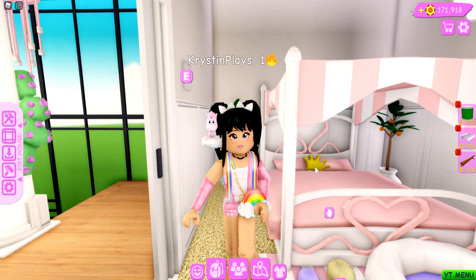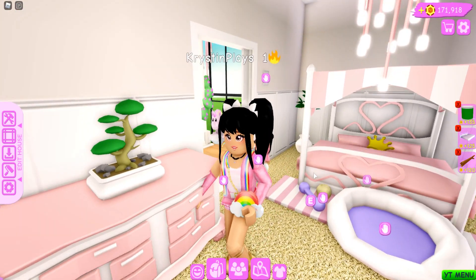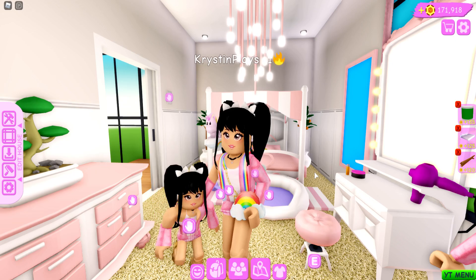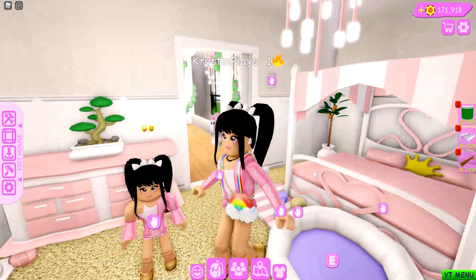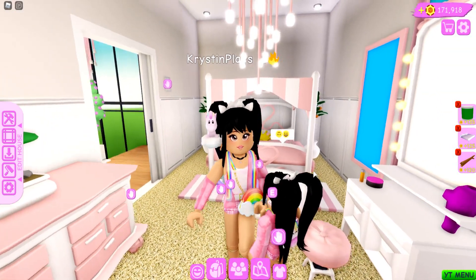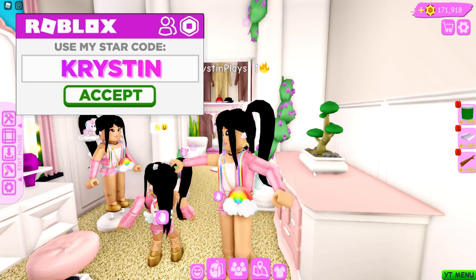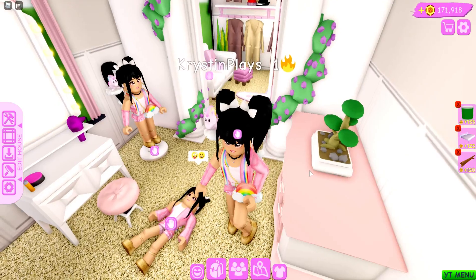Hey everyone, it's Kristen, and welcome back to my channel. I hope you guys are having an awesome day. For today's video we're gonna do a day routine with — let's be honest — the worst kid in Roblox. We're gonna do the full routine: a little bit of shopping and getting ready for the day with mini monster. If you want to see more of these day routines, make sure to give today's video a very big thumbs up.